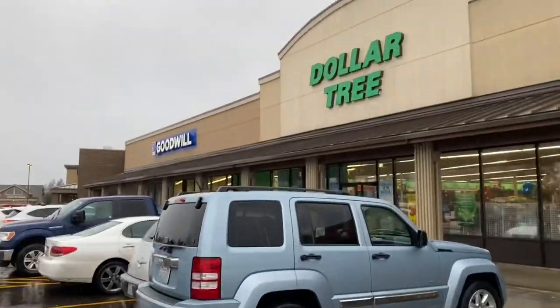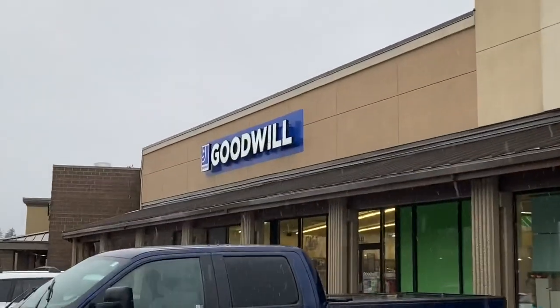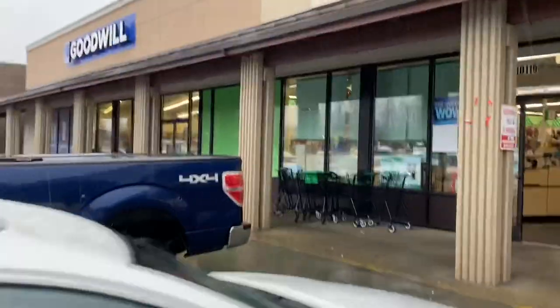Next stop is this Goodwill. I have never found anything at this Goodwill - nothing, never found anything. But Dollar Tree is next door so we're going to get some snacks after.